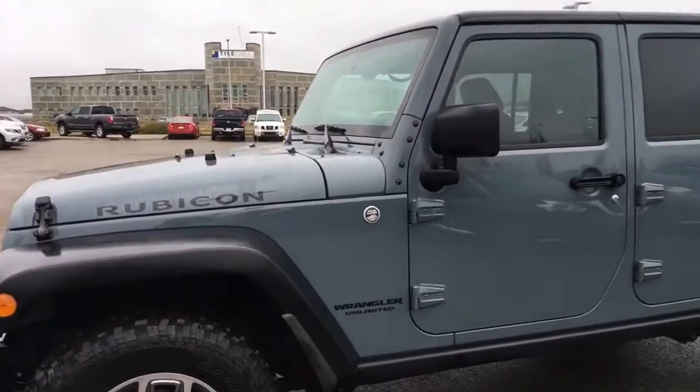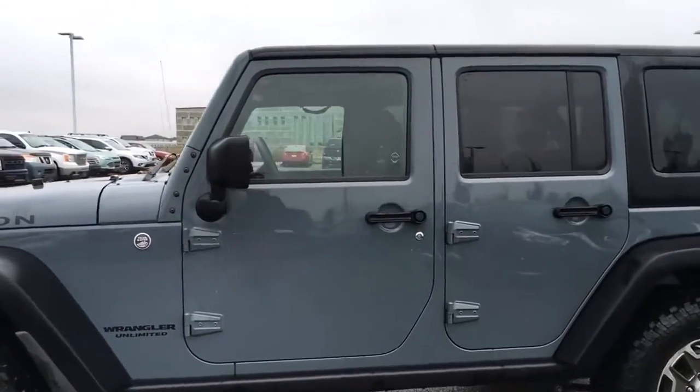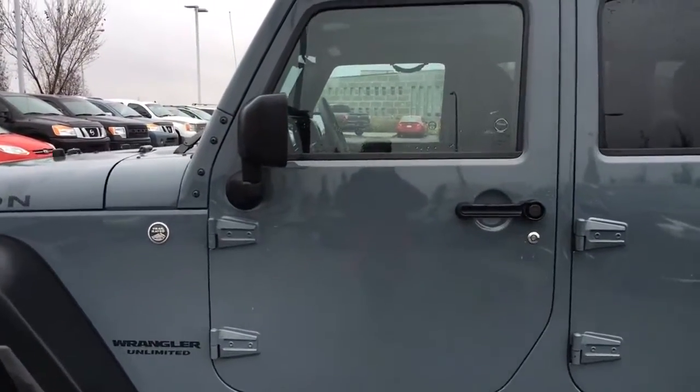This Jeep fits five passengers and we do have heated and powered side mirrors. So why don't we head on inside and see what the interior has to offer.